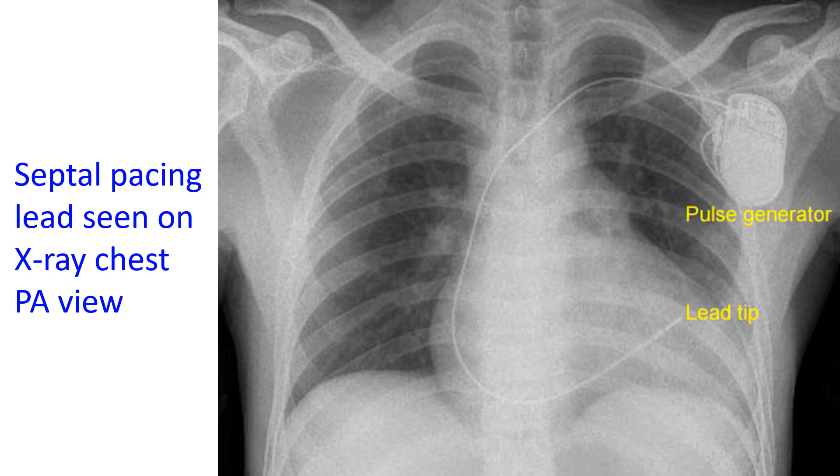But these newer modalities have a higher learning curve and need different hardware, and long-term data is still emerging. So only time will tell if they are here to stay.